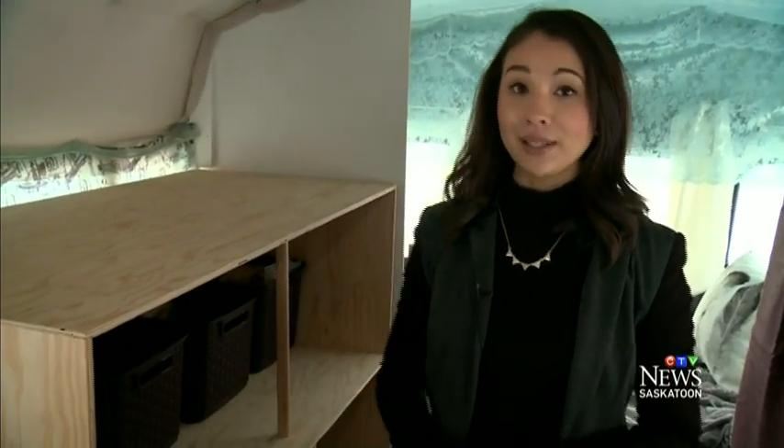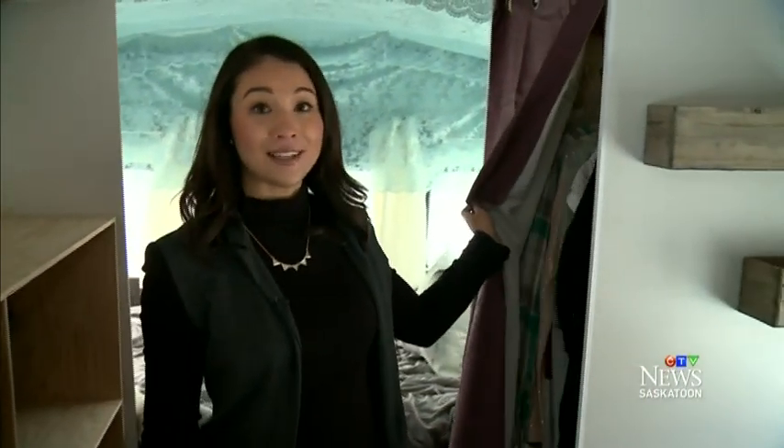Aside from working on all the logistics, Britton has also worked hard to make the bus feel a little bit like home, including adding custom-built shelves and even making room for a little closet.